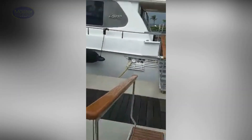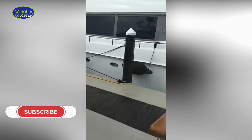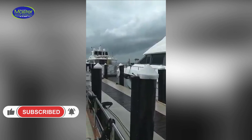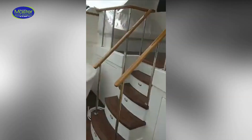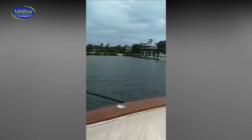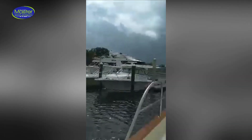Hi everyone, it's Alex with Master Odor Removal. It's a Sunday, the 12th of November. We are in Key Largo — just north of Key Largo — here in a marina, Anglers Bay. Let's give you a little view here.